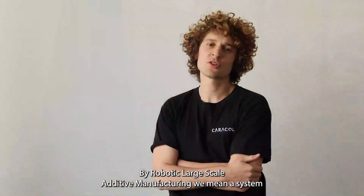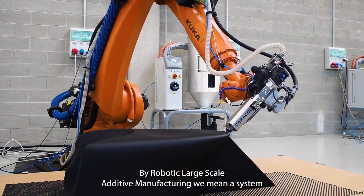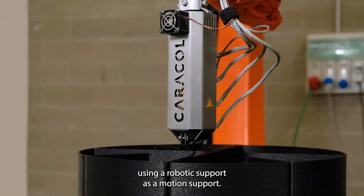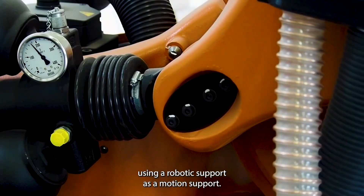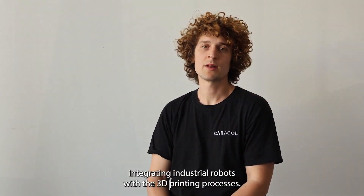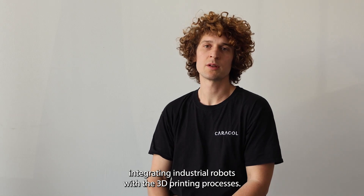By robotic large-scale additive manufacturing we mean a system where we integrated 3D printing processes using robotic support as a motion support. The way we started has been by integrating industrial robots with 3D printing processes.